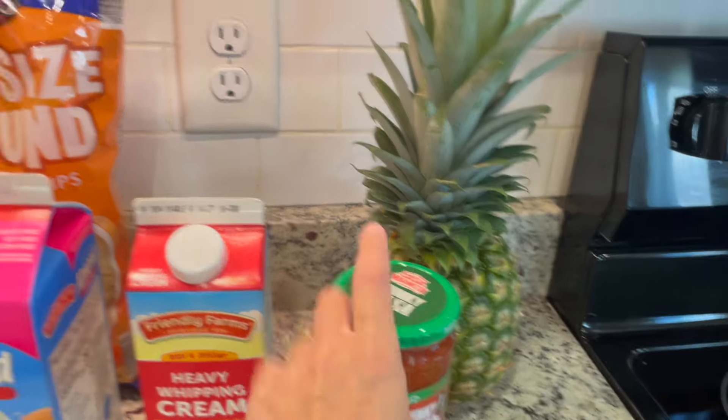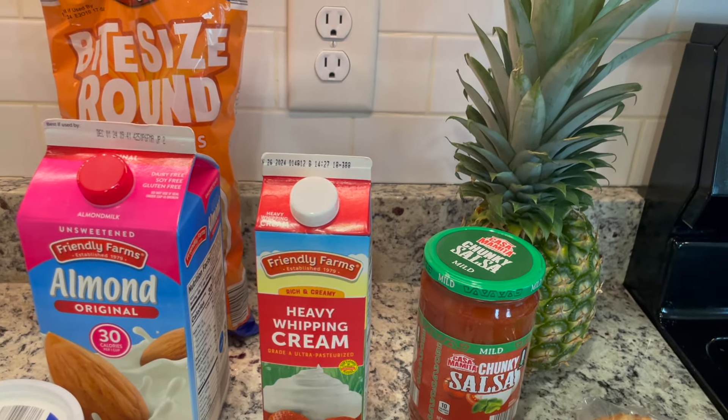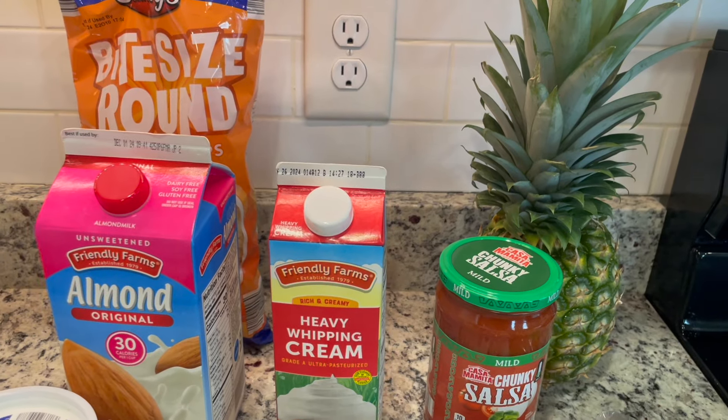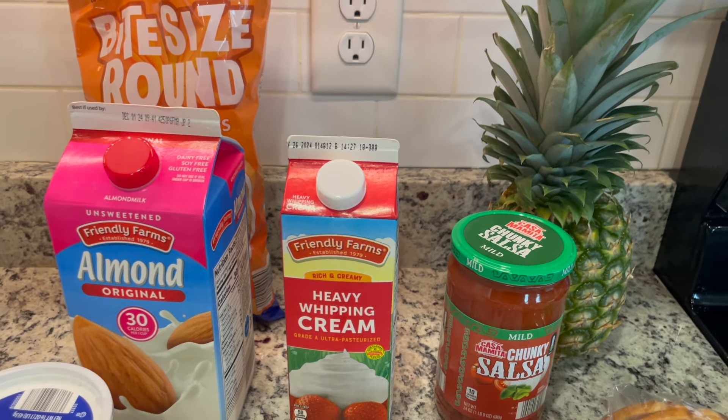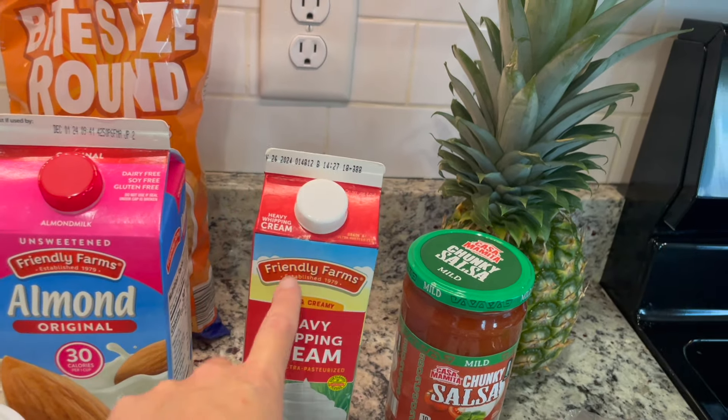From Aldi I picked up pineapple. My husband asked for salsa and chips because I haven't been stocking the pantry the same as I used to — so I figured if you want something, tell me. I also got some almond milk and heavy cream.